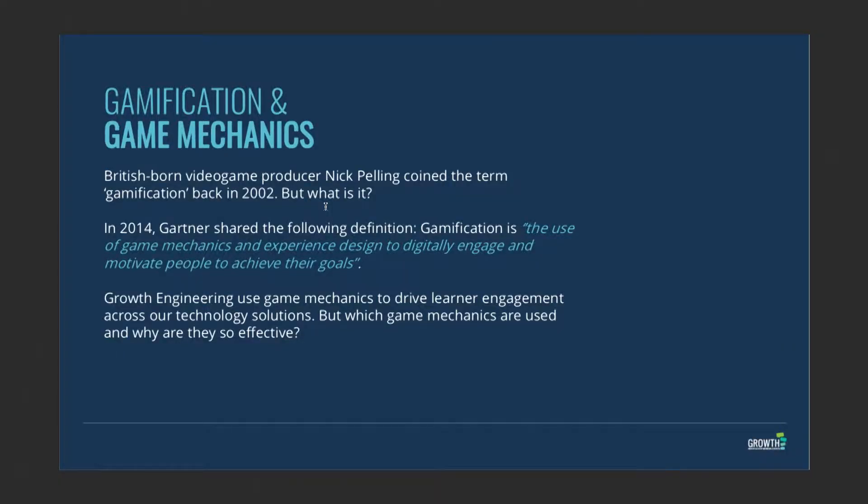Hello and welcome to this series on learning technologies. My name is Juliette Denny and today we are going to be talking about gaming mechanics. Gaming mechanics was defined by a British video producer called Nick Pelling back in 2002, and since then there's been a lot of development and confusion in the industry. Gartner, the well-known research agency, defines gaming mechanics as the use of gaming mechanics and experience design to digitally engage and motivate people to achieve their goals.